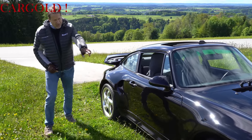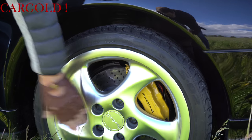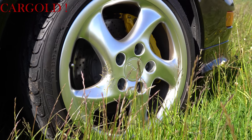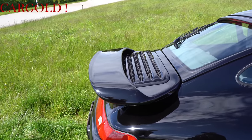Normalerweise haben die rote Bremssättel gehabt. Dieser hier hat gelbe. Und was man hier natürlich besonders sehen kann: das ist ein Turbo S — steht hier auch drauf: Turbo S. Auch die Felgen im neuwertigen Zustand. Und dann kann man es natürlich vor allen Dingen auch daran erkennen, dass es hier hinten an dem breiten Spoiler — das ist absolut markant.